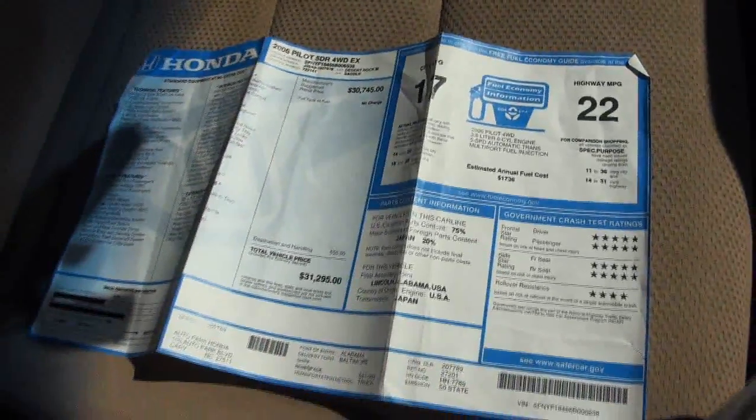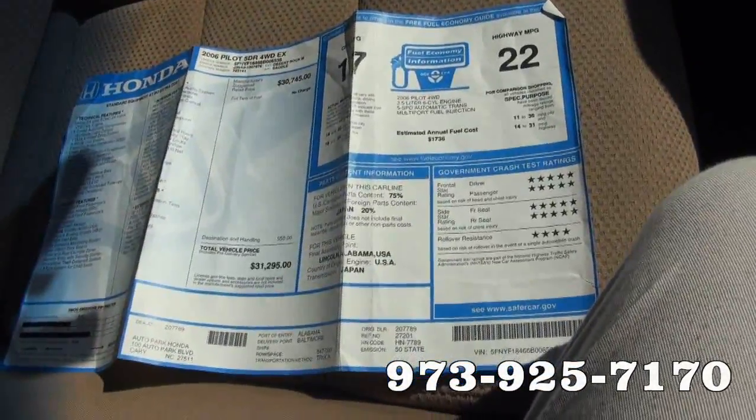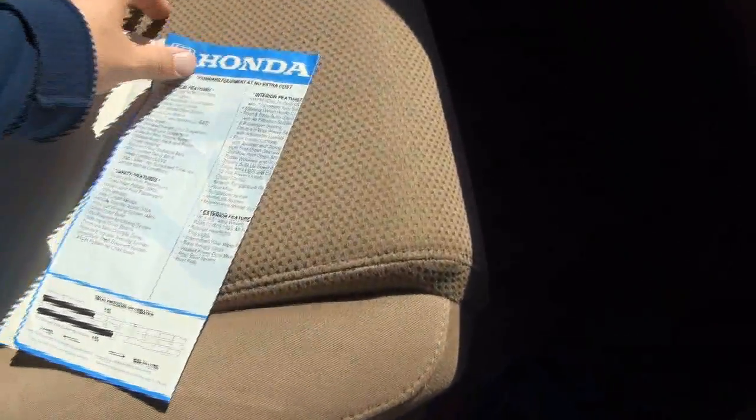31,000. This one has a 3.5 in it — 24-valve VTEC engine. 1722. This one was made in the U.S., just to let you know. It's always nice to see the original window sticker.